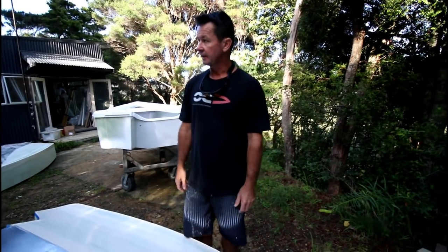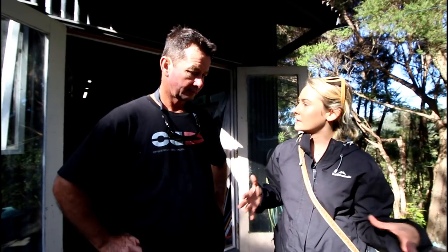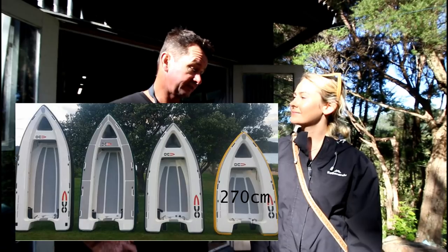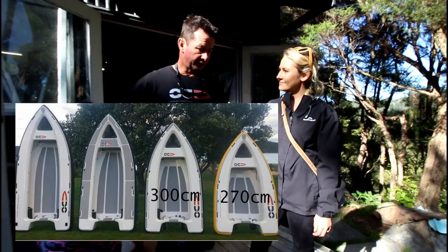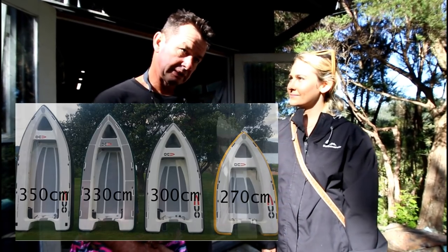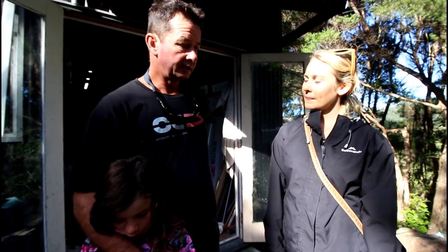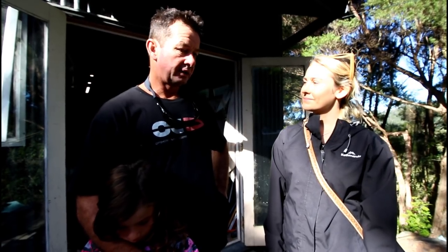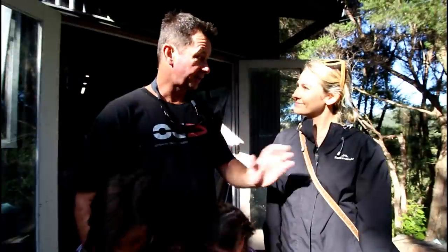You do a lot of custom builds for people, lots of different options — but your basic range, what are your sizes? Four different sizes: 2.7, 3.0, 3.3, and 3.5 metres. And we've also — don't want to say too much about it — but basically we've got a 4-metre tender CNC modelled already, but no moulds built yet. Hence heading towards the centre console. And we're not even going to talk about the sailing version.